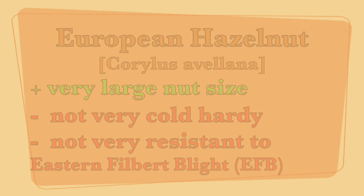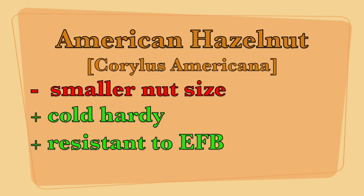The American hazelnut can be grown in zone four and sometimes even three. It's grown as a shrub and it's more resistant to filbert blight. When mature, it can be eight to twelve feet high and spread from ten to fifteen feet wide.